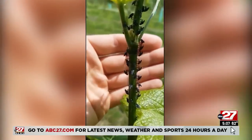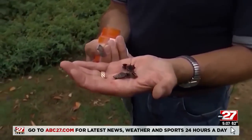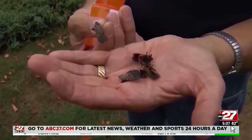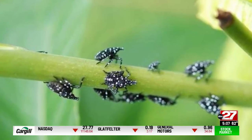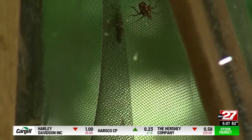The invasive plant hopper native to Asia was first spotted in Pennsylvania and Berks County in 2014. Efforts started immediately to manage the insect since it has an impact on grapevines, fruit trees, and the timber industry. They've affected agriculture, but they have also affected everyday Pennsylvanians because of their annoyance.